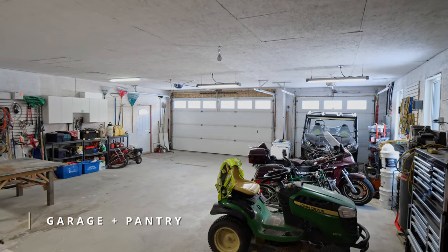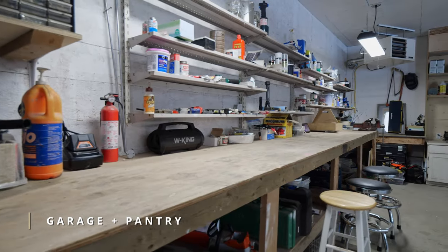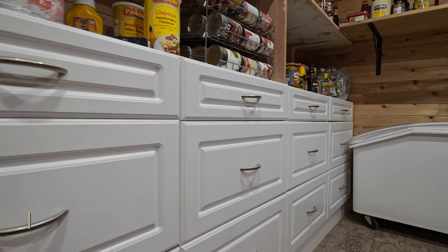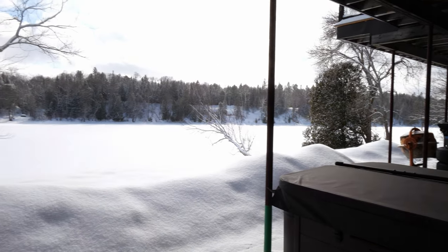This home offers plenty of space for vehicles and hobbies, with a triple car garage and an additional heated garage on the lower level. And for ultimate relaxation, there's a brand new Bullfrog hot tub waiting for you.